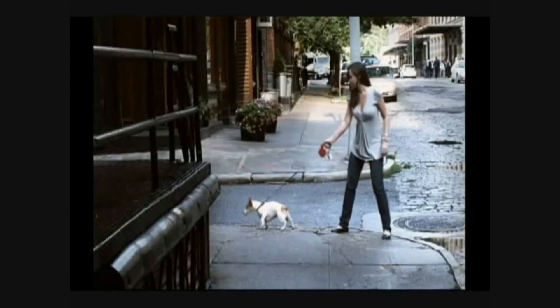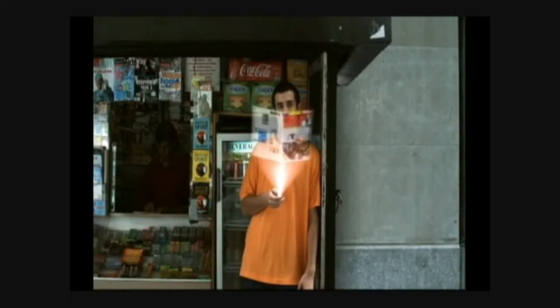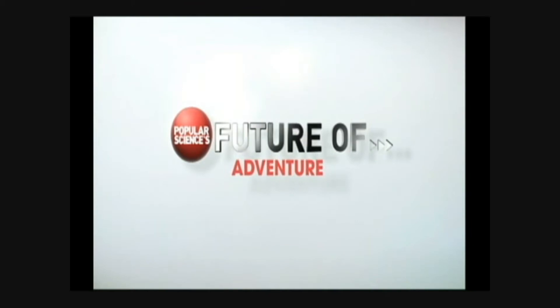Imagine what the future holds — airborne taxis, cities and towns, puppies on a hovercraft, leap-powered homes. Imagine what the future holds. Popular Science: the future behold.